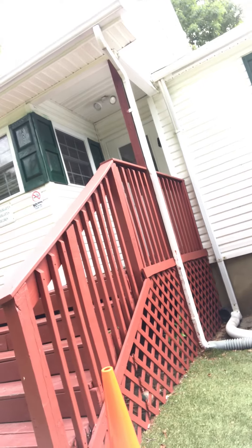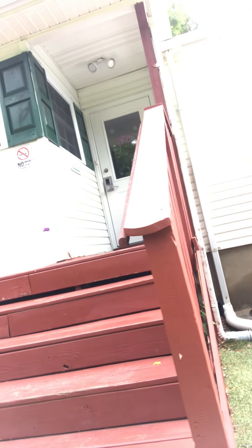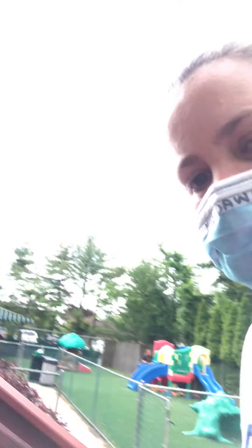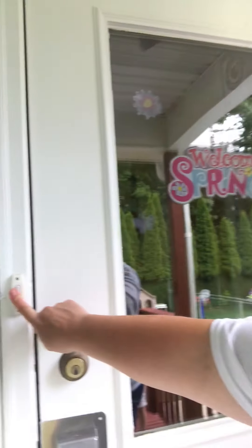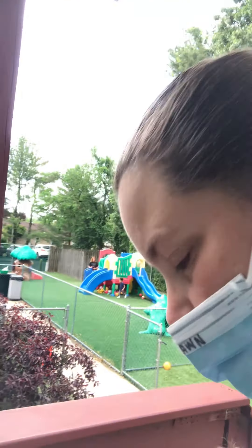Masks up. Where are my friends? They're upstairs. When we get to the door, our masks are up, and I'm going to ring the doorbell. We're going to wait for someone to answer the door.